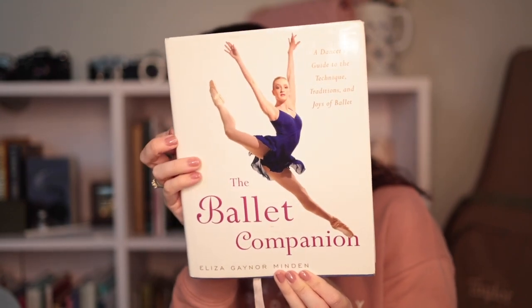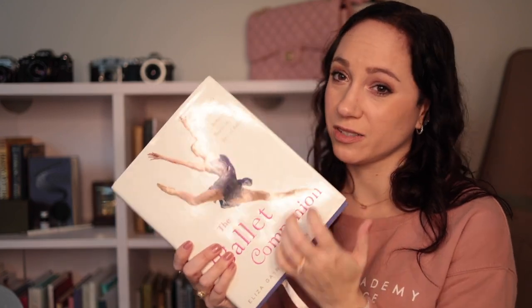This one I've used a ton — that's why it's so beat up. It's The Ballet Companion from Gaynor Minden. I think this is an excellent book. It has a lot of the history of ballet as well as stuff about pointe shoes, exercises — so much in it in all different ways. It's more of a technical book but I really liked this one a lot.